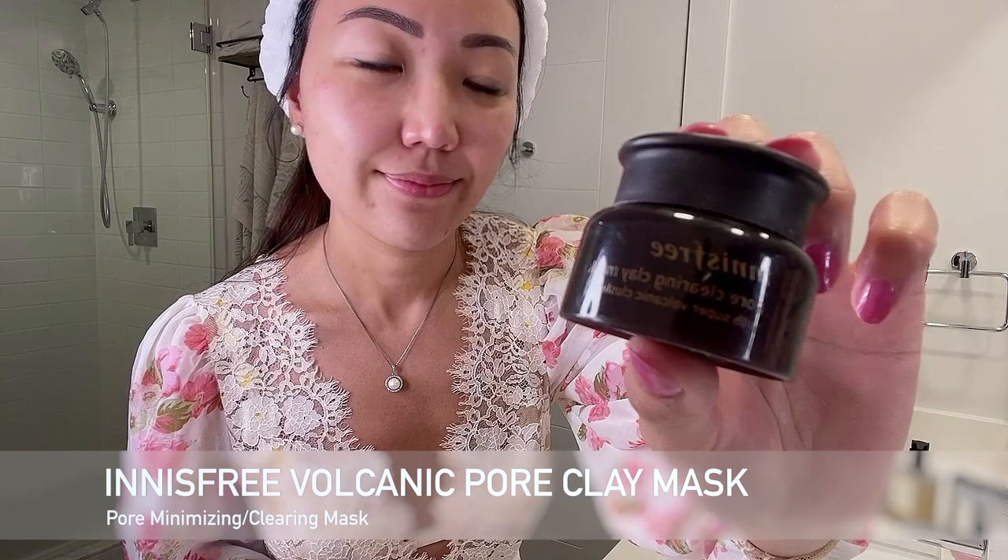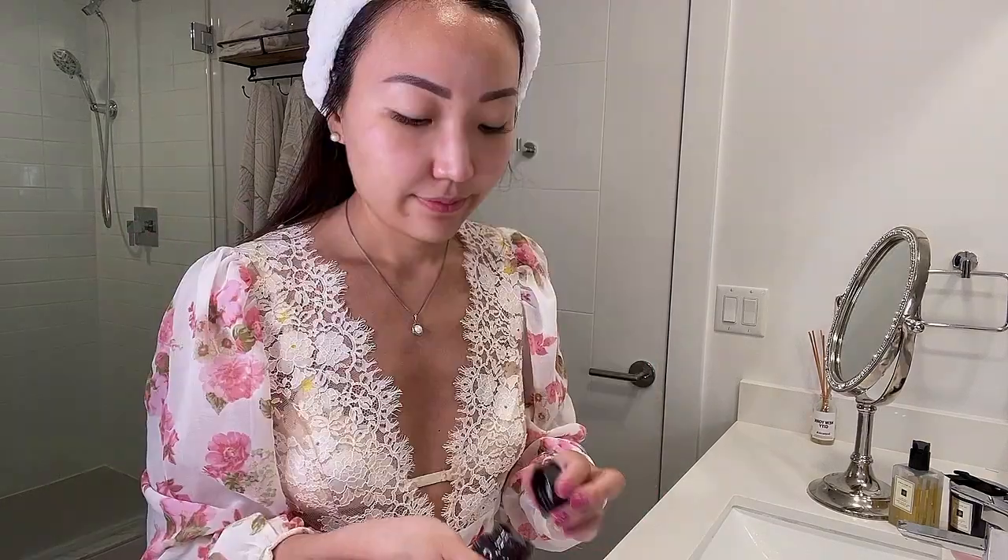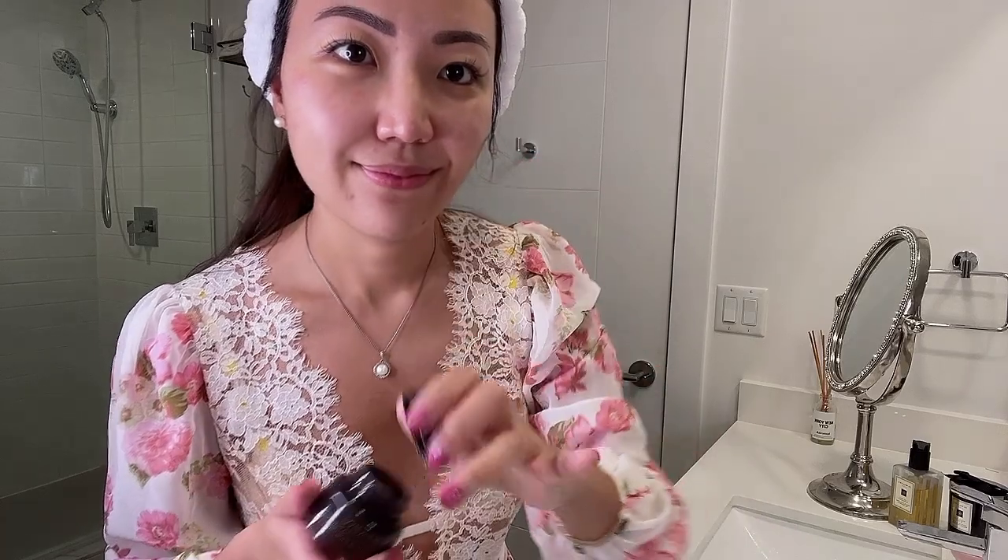Occasionally I use a clay mask to get deep within pores, such as Innisfree's Volcanic Pore Clay Mask. It's made with extractions from the volcanic rock of Jeju Island in Korea. It's packed with minerals, does a great job cleaning up my pores, and leaves my skin super soft.